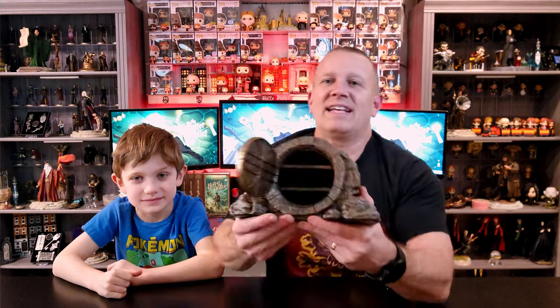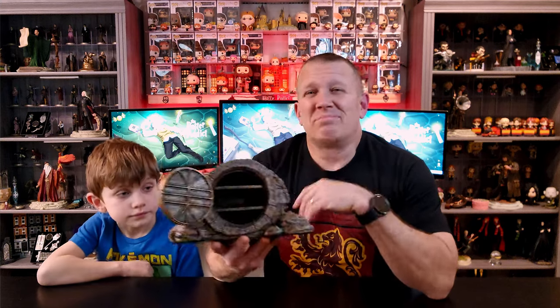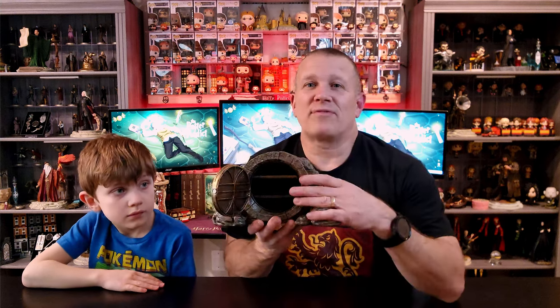He speaks Parseltongue — I don't know Parseltongue, but that's how he opens it. And then it opens. I love it. The inside of this is not massive — you could store some little jewelry or something inside of it. If you're going to display it, to me the door open takes away from it. I think it's still cool looking, but door-side out or back-side out are definitely the ways you're going to display that.